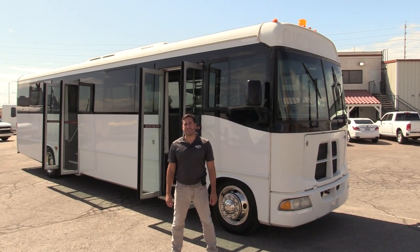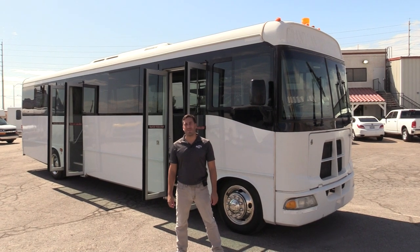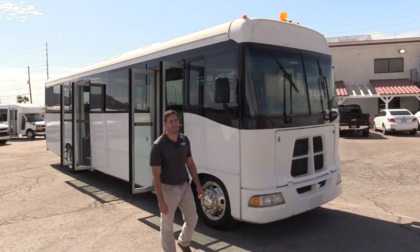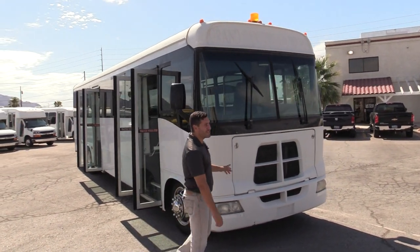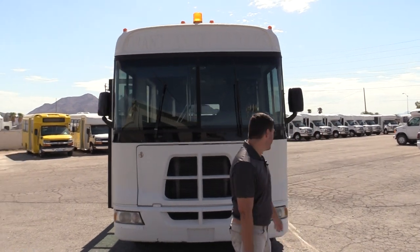Good morning and welcome to Las Vegas Bus Sales. I'm Chris and I'm going to take you through this 2008 Glaval Apollo. This is a 33 passenger shuttle. It has a 6.7 liter Cummins diesel engine and the Allison transmission.